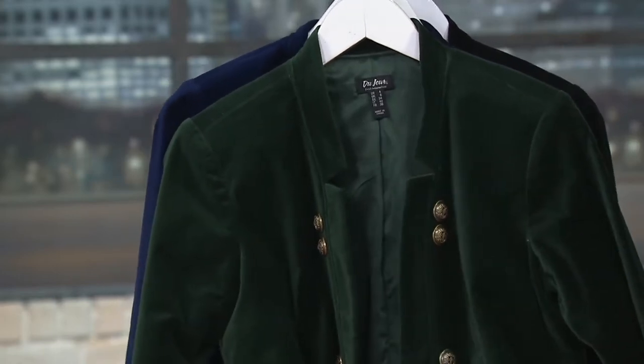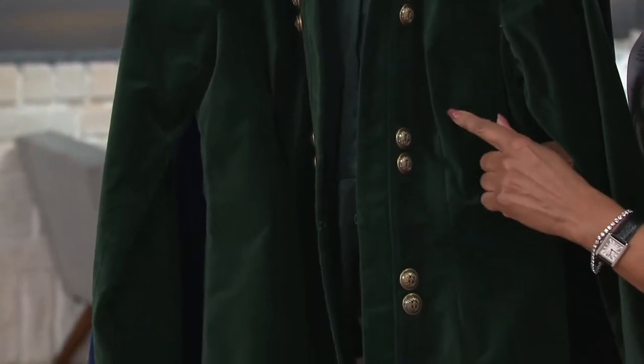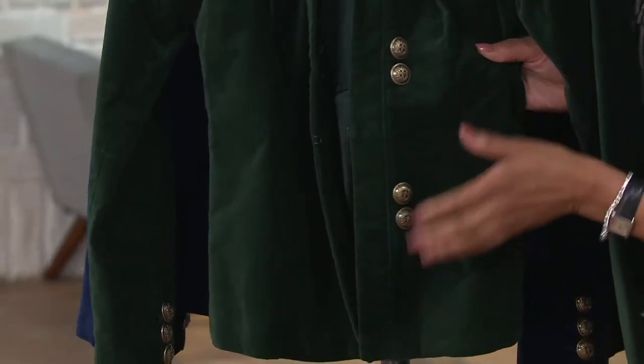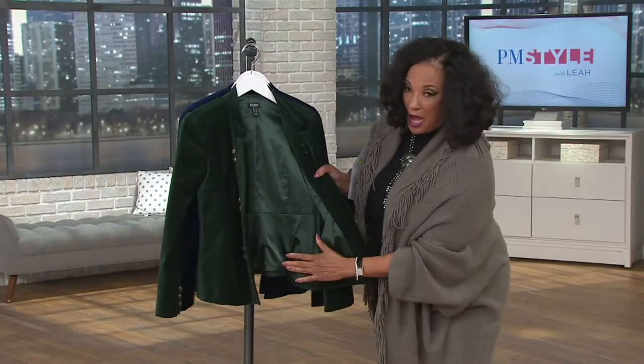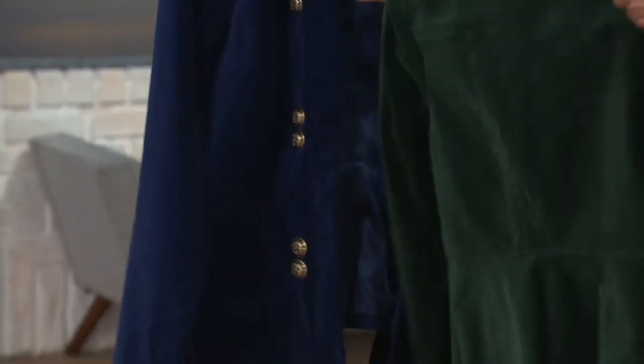Look at the shaping on this jacket. Do you see the seaming detail? It creates a nice shape, and it is fully lined with a satin lining — that's also nice. You slip it on and it just glides on the body.